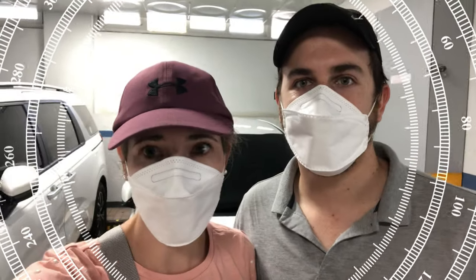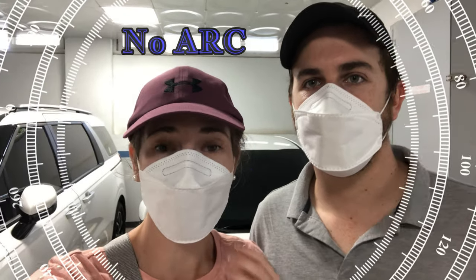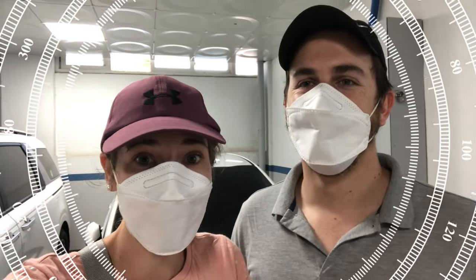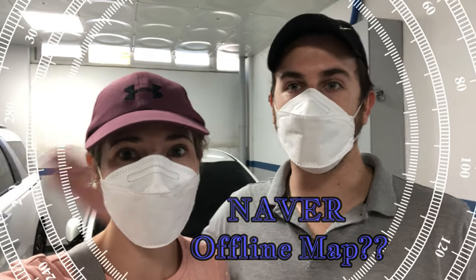I'm stressing a little bit because we don't have our ARCs yet, so we don't have Korean numbers. We are just going on our guts. We downloaded the map on Naver but we're not sure if Naver works offline. We've started the navigation now so we don't know at what point it's going to stop working. It's going to be epic and crazy, so stay tuned.